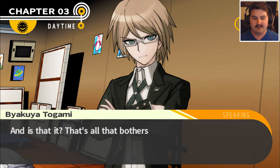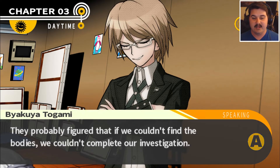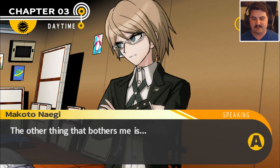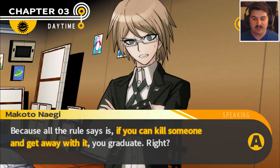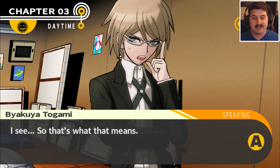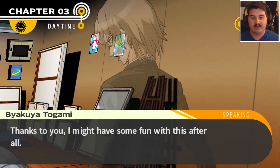But do you really think that's enough to explain it? I feel like there's a clue hiding in there somewhere. And that's not all that bothers me — why did the killer try to hide the bodies? They probably figured that if we couldn't find the bodies, we couldn't complete our investigation. But we found them pretty easily, didn't we? Again, it comes back to the culprit being a moron. Why did they bother killing two people? All the rules say is if you kill someone and get away with it, you graduate. Killing two people means more clues, more chances you'll get found out. Thanks to you, I might have some fun with this after all.